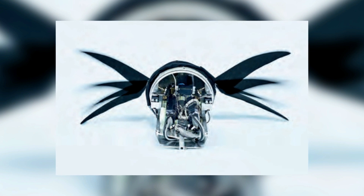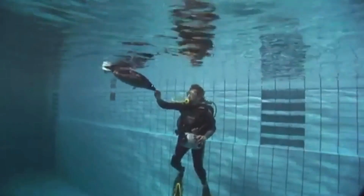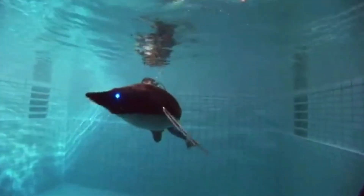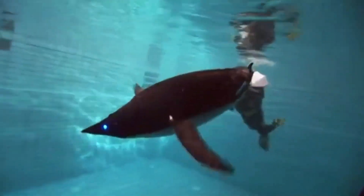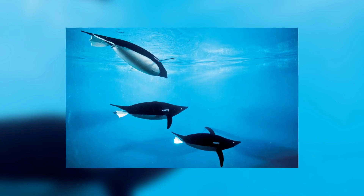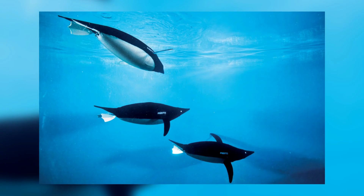A brand new feature in the world of robotics is the ability of the penguin's torso to move in any direction. As a result of rapid and accurate regulation, Aqua Penguins are able to swim in groups without crashing because they can control depth, pressure, temperature, and stability more accurately.